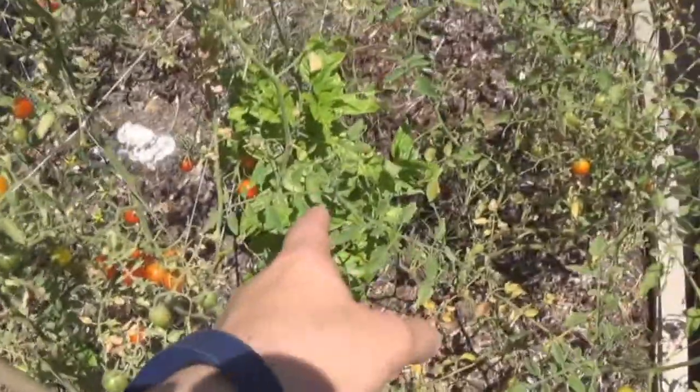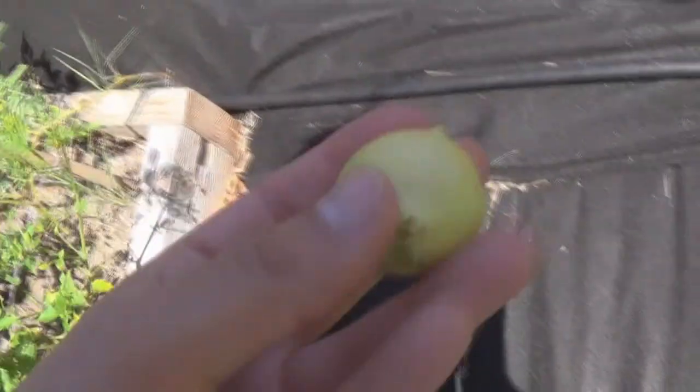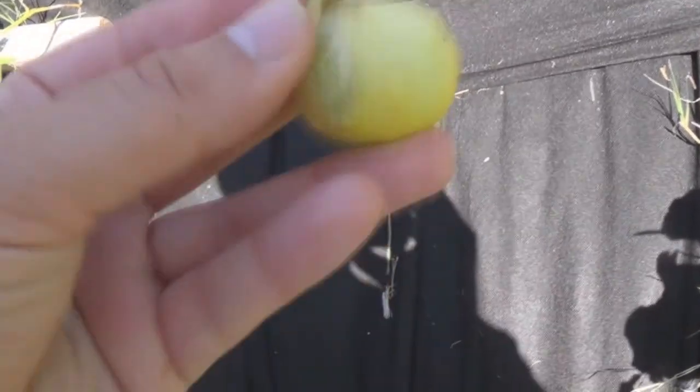Got some basil down there that's doing really good. I've got these bugs that keep devastating my tomatillo plants — completely eating all the leaves off — but the tomatillo bounces right back. It's got a lot of flowers. That's actually probably a pickable tomatillo right there. There's a tomatillo — I can eat him. Picking him.